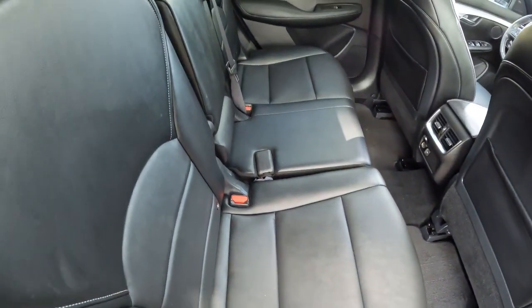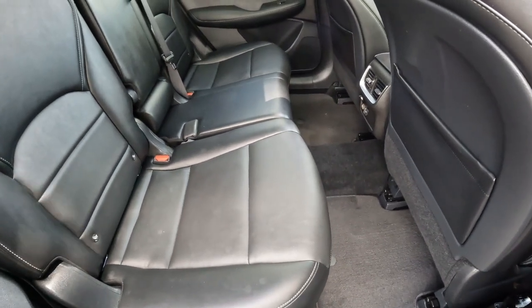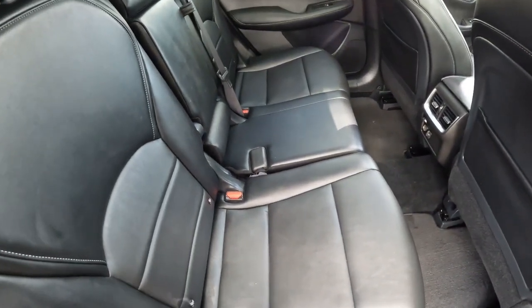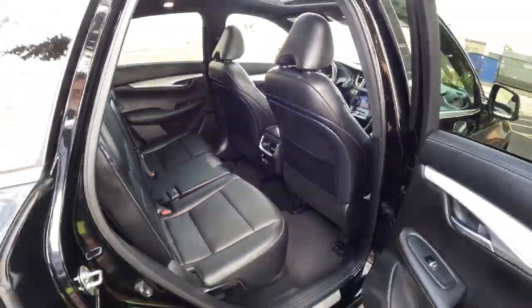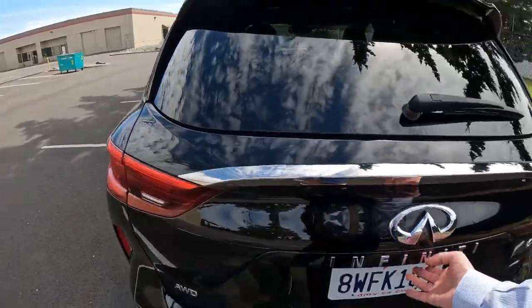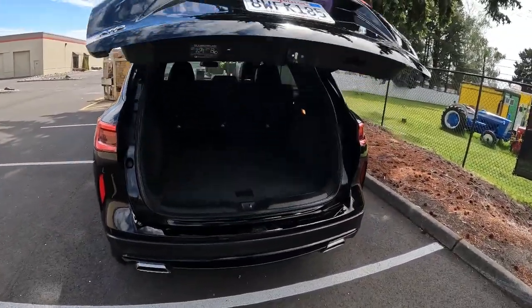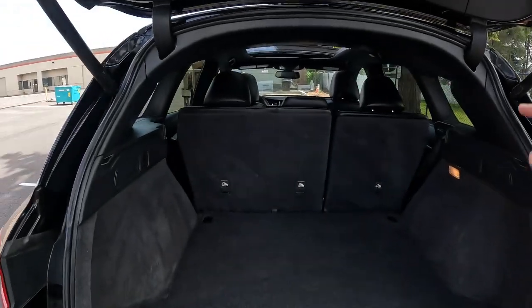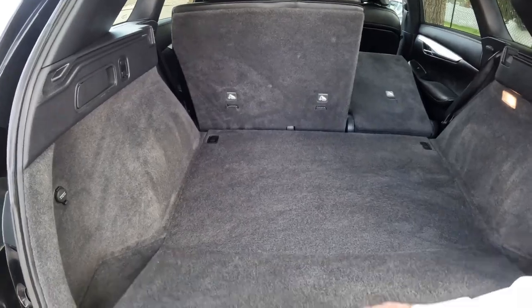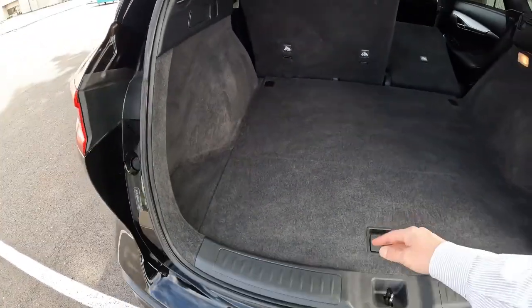Nice comfortable accommodations in the rear seats — even though it's compact, it doesn't feel too compact on the inside. The rear seats slide back and forth and also recline. Of course we have a power rear liftgate, and there's lots of cargo space back here. You can fold down those seats for even more cargo space using the handles right here. There's a little extra storage underneath, and a tow hook in case you need to get pulled out of a ditch — hopefully that never happens.